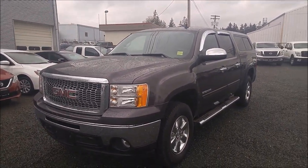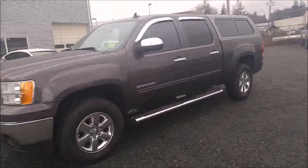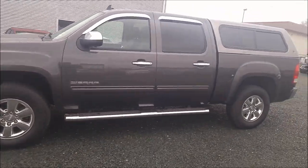Hey Bernie, this is Jastin from North Island Nissan. I wanted to make you a good walk around video on this awesome 2011 GMC Sierra.